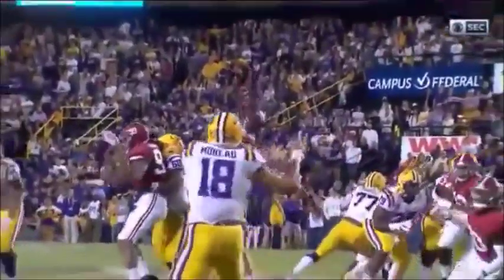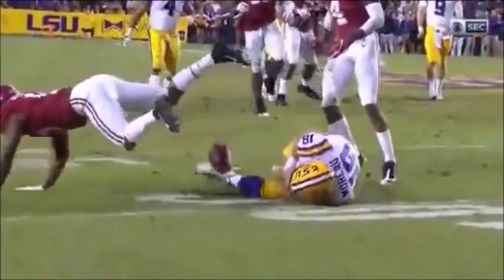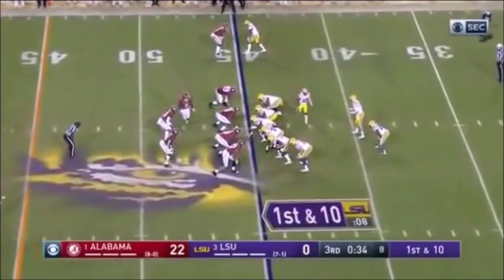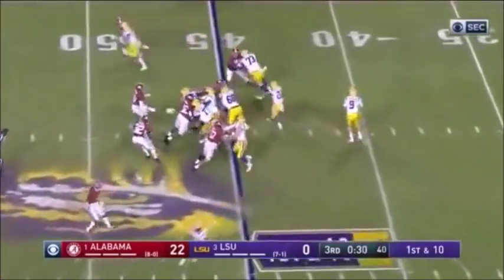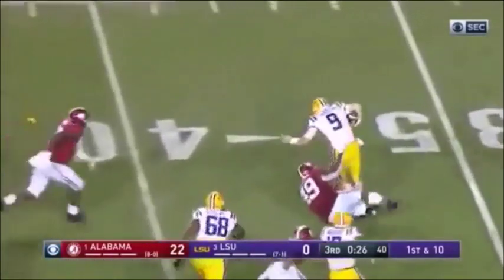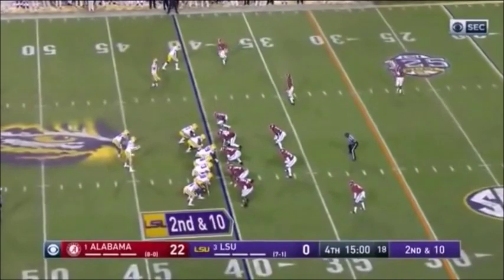It would have taken eyes behind him, and there were two defenders right there — he would have had to put it right in his stomach. It's been Jefferson all night; it's been Jefferson all year for that matter. Wanted to throw here — not going to get it away. Now he goes — he might have a holding call. The fourth quarter for LSU at the tide 40.